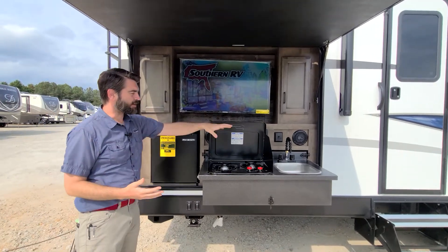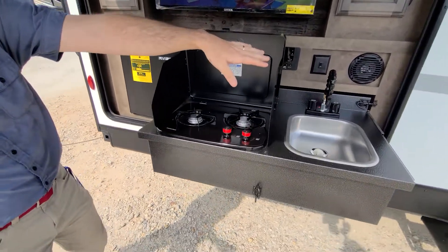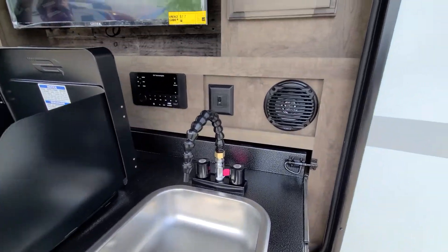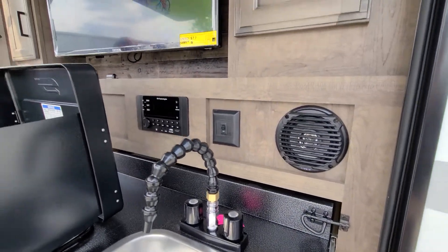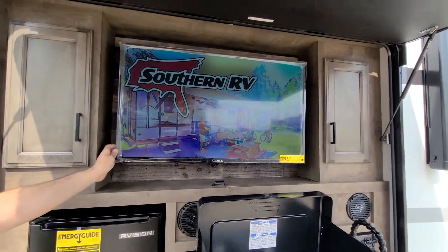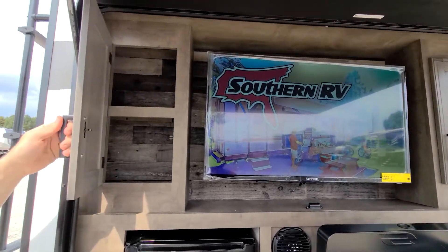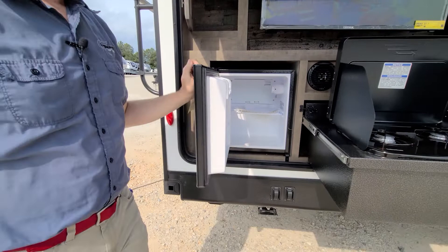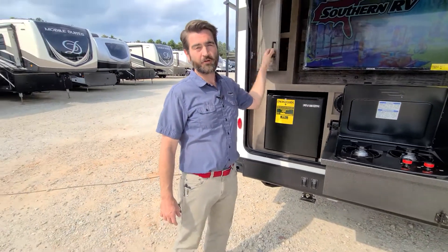Out here we've got a two burner stove, a stainless steel basin sink, and speakers tied into a head unit that all connects back to a beautiful flat screen TV up top. This TV is on a swivel mount so it will come out and aim back at the main patio. There's storage all around it and yet another refrigerator. This is a super cool unit — really great for the whole family to go on vacation. If you want to see it, check it out for yourself in person at Southern RV. Until next time, happy camping.